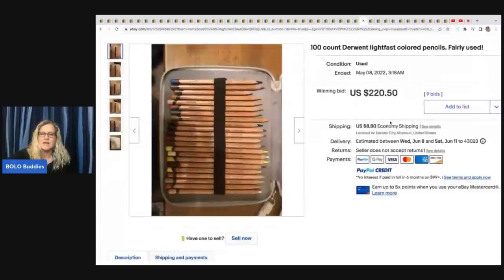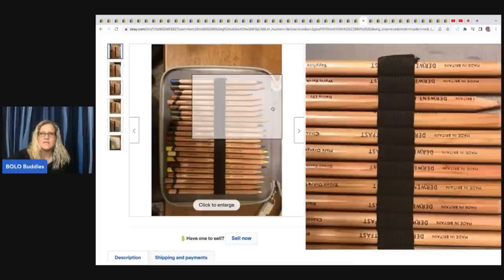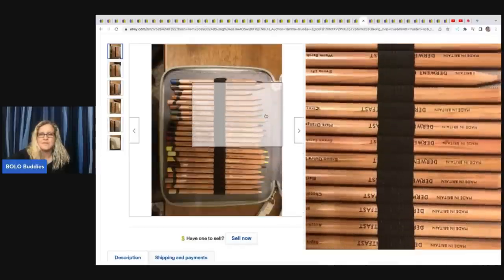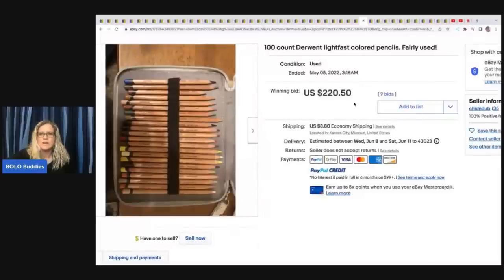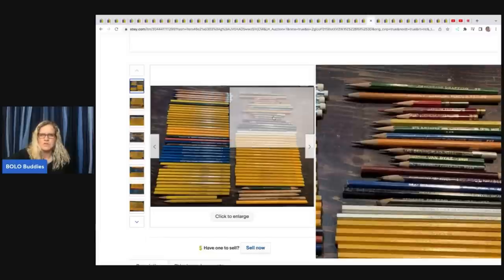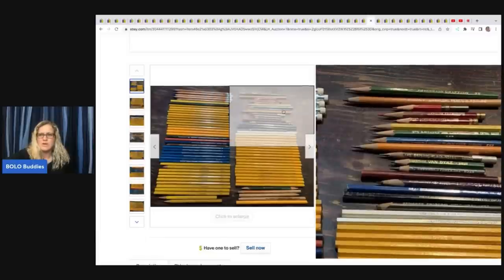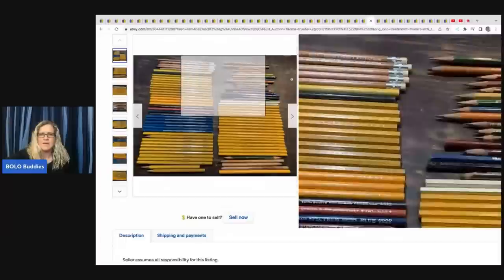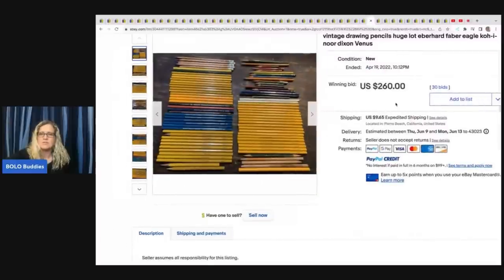The next item is these 100-count Derwent Lightfast Colored Pencils, fairly used — $220.50 plus shipping. The next item is these Vintage Drawing Pencils, huge lot of Eberhard Faber Eagle. Looks like a whole lot but maybe just some of the different brands. You've got these that are already used and some that are not. These sold for $260 plus shipping.